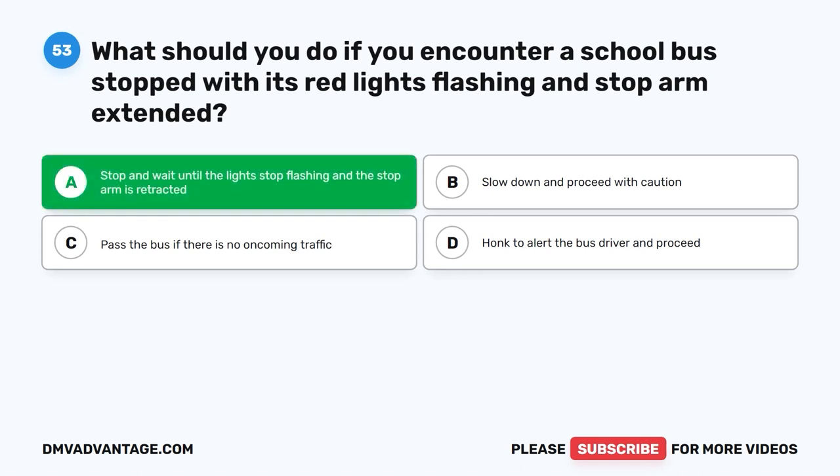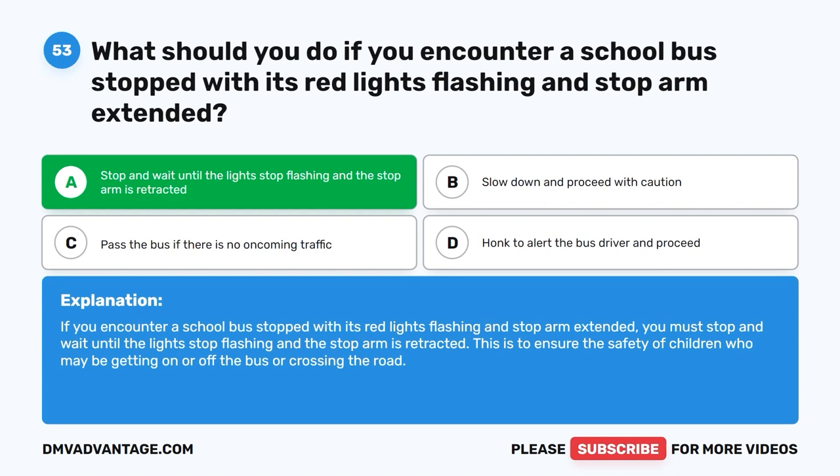The correct answer is A. Stop and wait until the lights stop flashing and the stop arm is retracted. If you encounter a school bus stopped with its red lights flashing and stop arm extended, you must stop and wait until the lights stop flashing and the stop arm is retracted. This is to ensure the safety of children who may be getting on or off the bus or crossing the road.